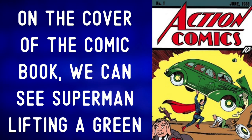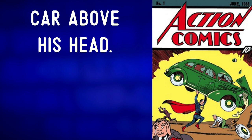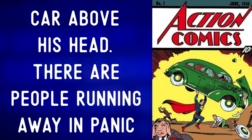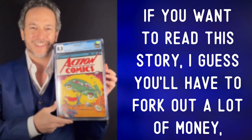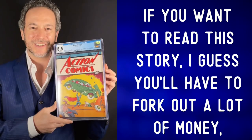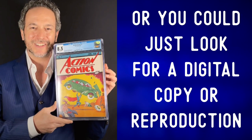On the cover of the comic book, we can see Superman lifting a green car above his head. There are people running away in panic and a tire has broken off of the car. However, if you want to read the story, I guess you'll have to fork out a lot of money. To fork out means to spend a lot of money on something.